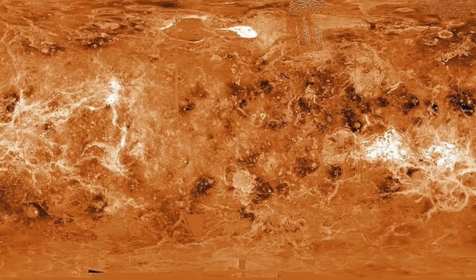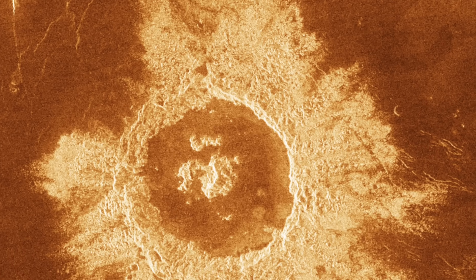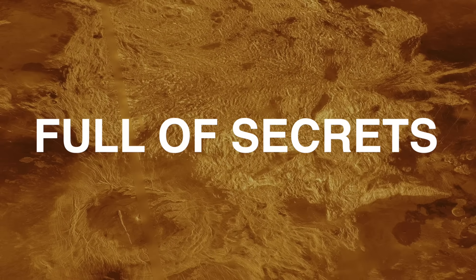The crater Danilova has a diameter of 49 kilometers. It has a typical impact structure with a central peak. Venus truly is a planet full of secrets.